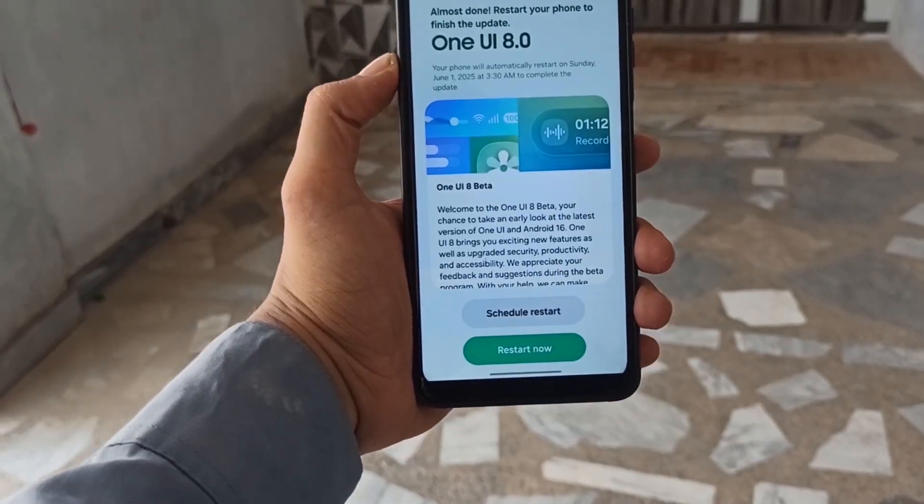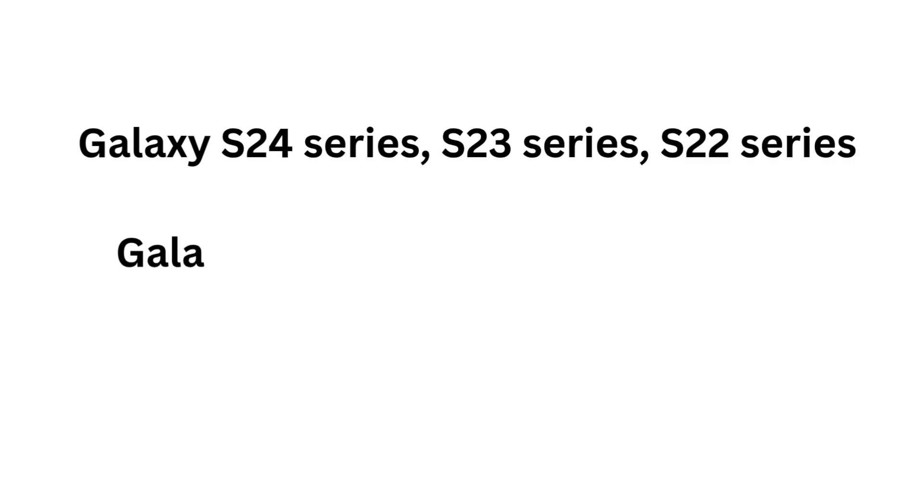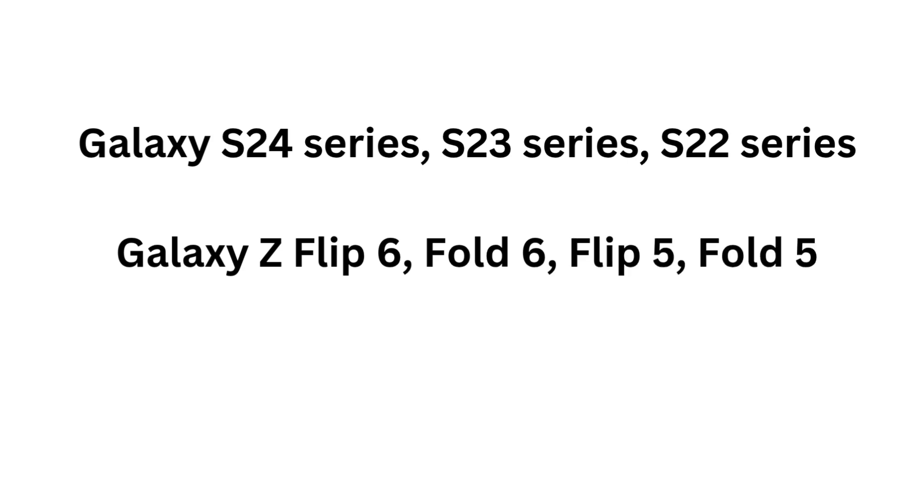Samsung is also testing One UI 8 on many other devices, including the Galaxy S24 Series, S23 Series, S22 Series, Galaxy Z Flip 6, Fold 6, Flip 5, Fold 5, Galaxy A56, A36, and more.